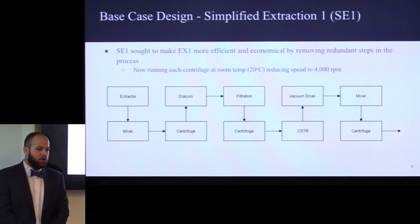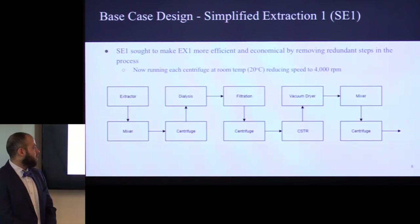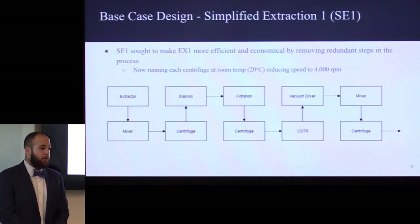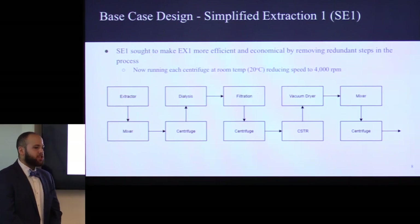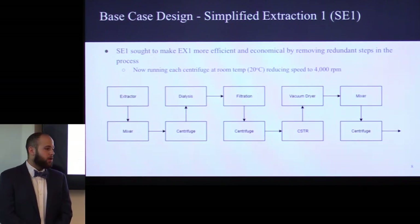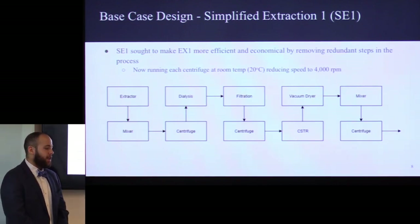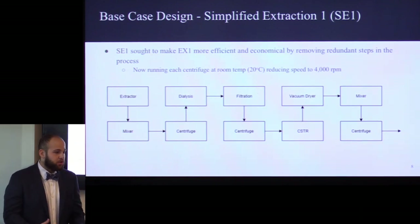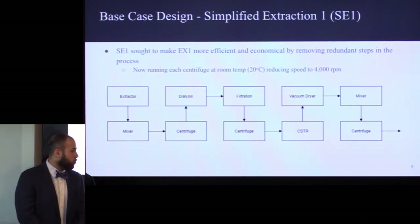Our second design, called Simplified Extraction-1, solved some of these problems. We sought to become more efficient and economical by making changes to our centrifuge and removing the first filtration step. For the centrifuge, we ran it at room temperature — the original protocol asked for 4 degrees Celsius. It also asked for 14,000 RPM; by reducing the RPM to 4,000, we increased the shelf life of our centrifuges, meaning we'll have to change out our machinery less frequently, which is very economical.